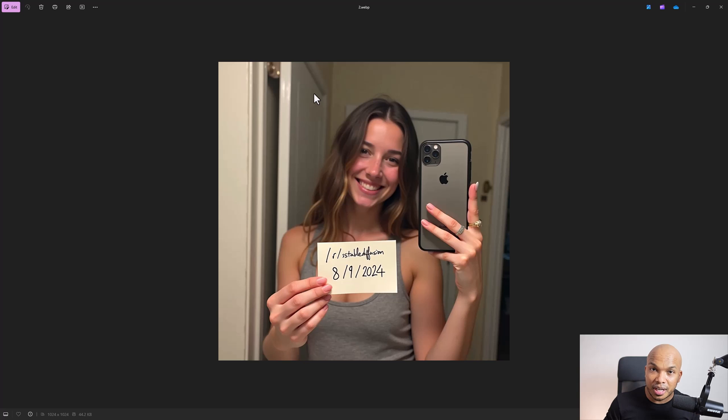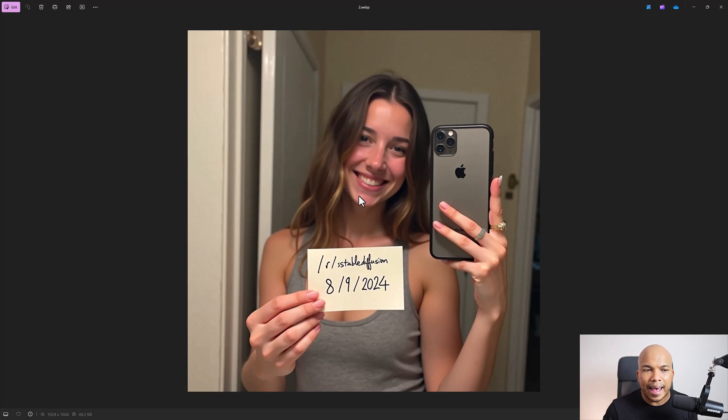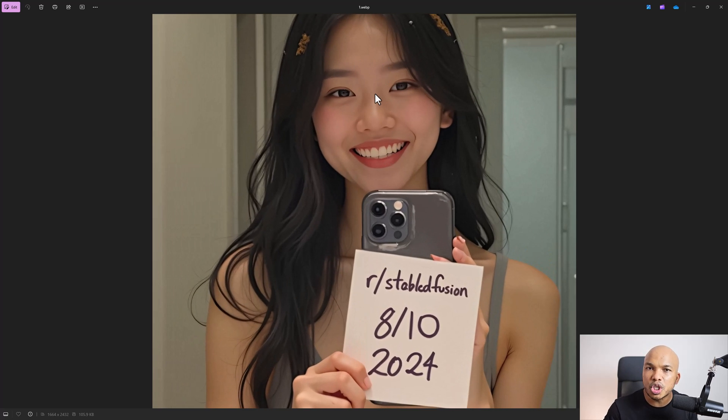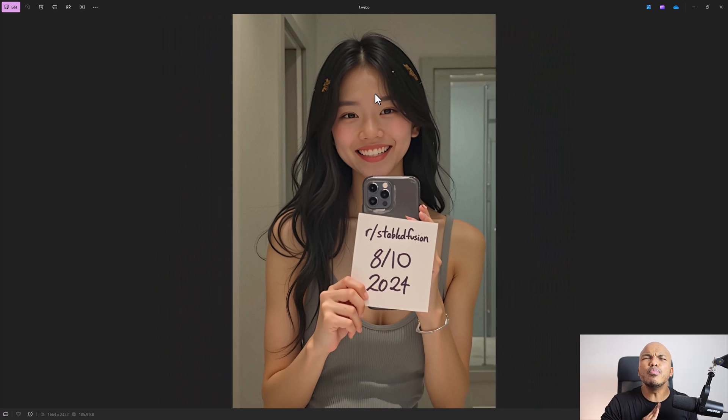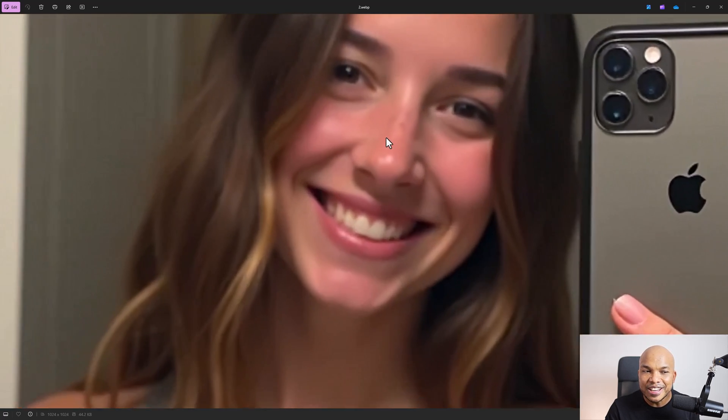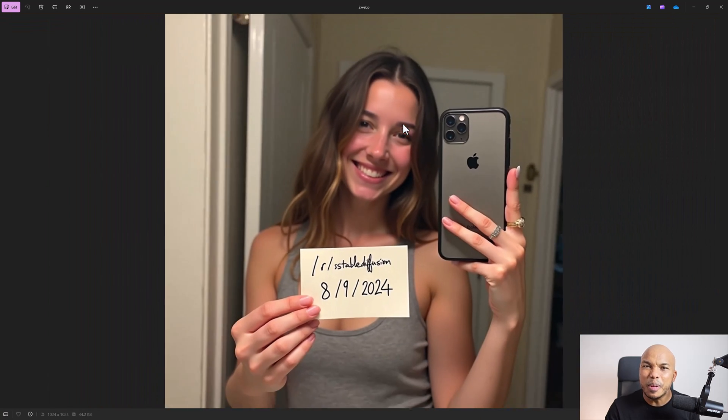Now, the second image — in all honesty, the only reason I could tell it was AI generated was because I already had my guard up. My friend had said, 'Alex, which of these two do you think is AI generated?' So my AI alarm senses were already triggered. When I looked at this image, I had to look very, very closely. Look at the face — it's not perfect like the first one. It has those little dots on her nose. Do you see that? It makes it look a little bit more realistic.